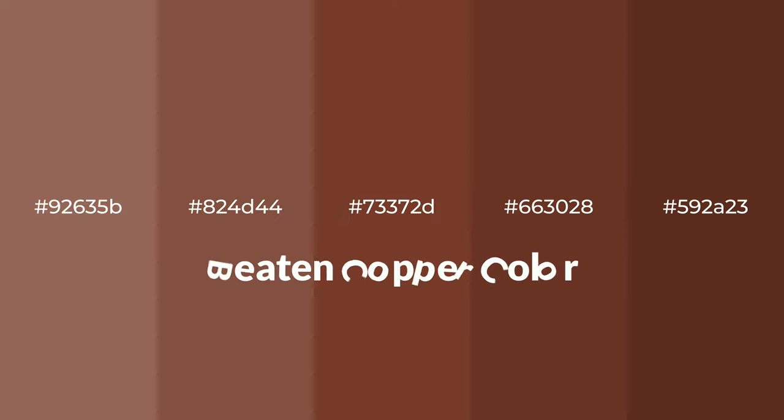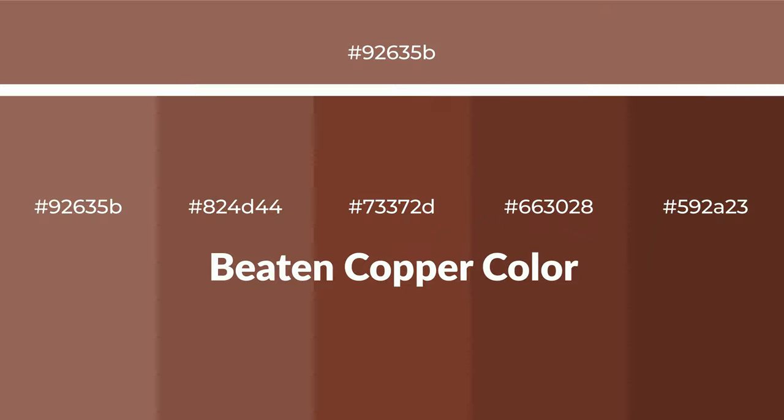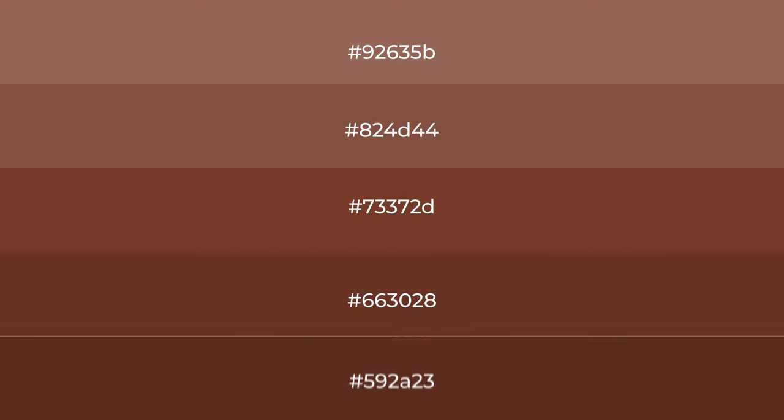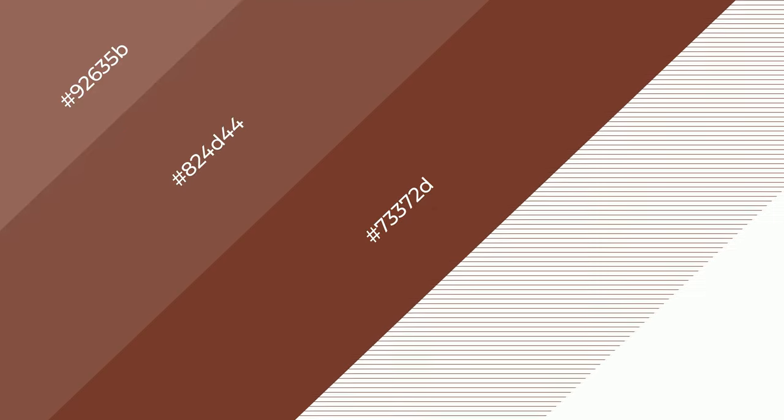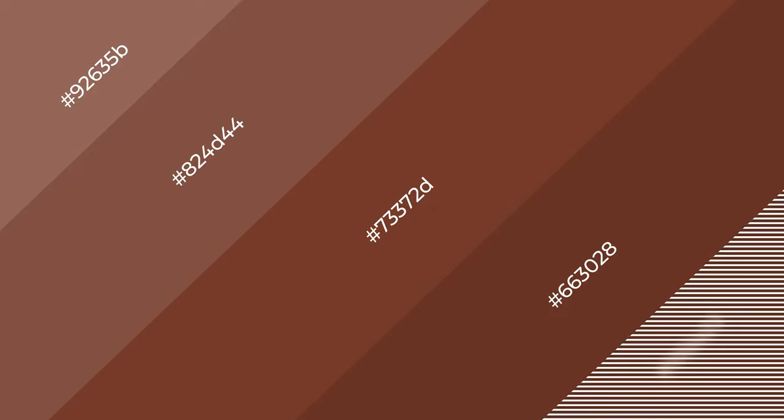Warm shades of beaten copper color with a red hue for your next project. To generate tints of a color, we add white to the color — tints create light and exquisite emotions. To generate shades of a color, we add black to the color, and shades are used in patterns, 3D effects, and layers to create depth and drama.